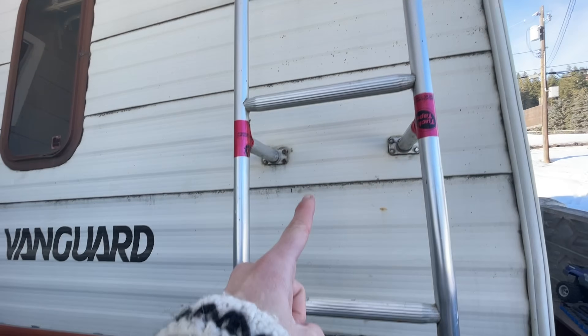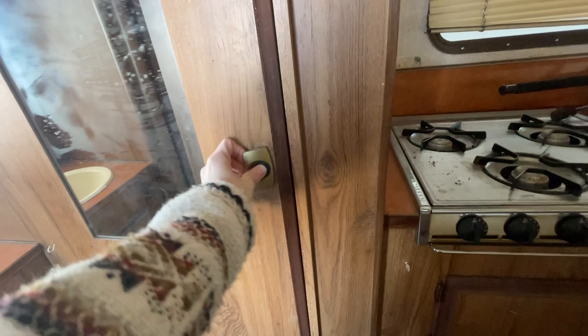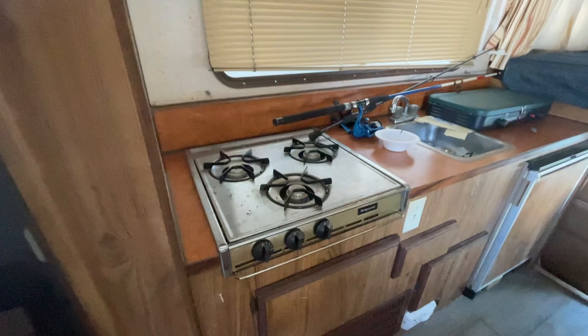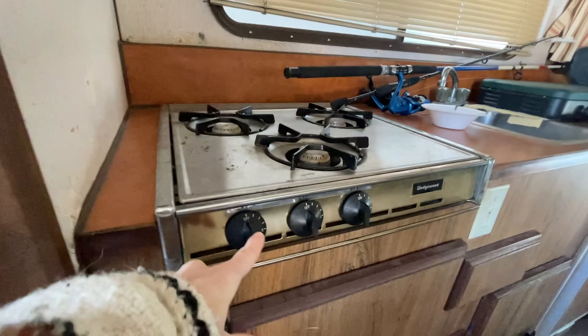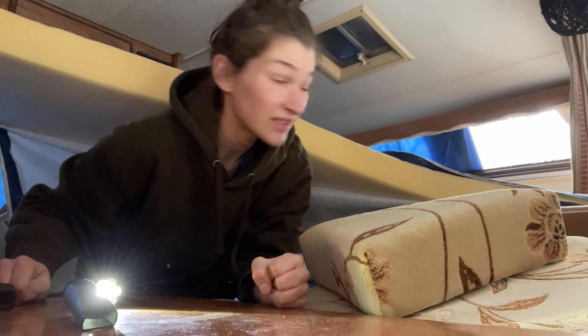I got a great deal on this thing. The engine was pristine. However, it needed a lot of cleaning. The stove is in working condition. Everything needs to be clean. And it even came with a few surprises. There's something over there under the cushion. I gotta get some gloves. Oh no!